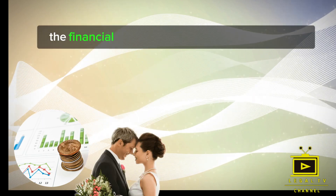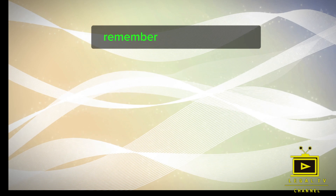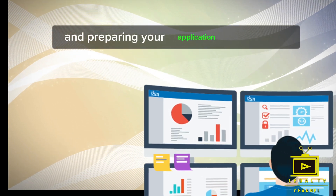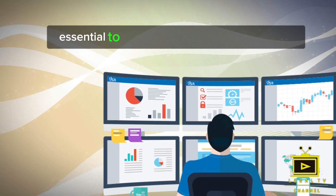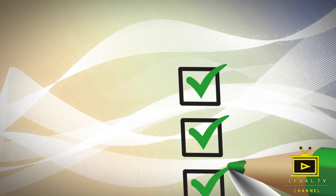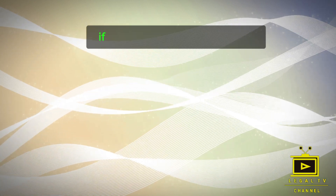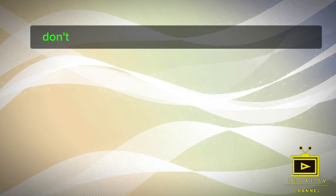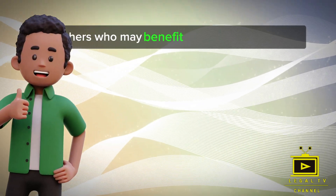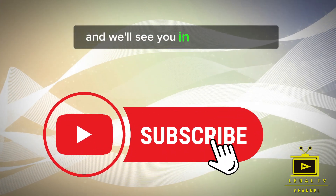That's a wrap on the financial requirements of the UK Spouse Visa. Remember, staying informed and preparing your application diligently is essential to ensure a successful visa process. As always, double-check the latest guidance from the UK government for any updates or changes. If you found this video helpful, don't forget to give it a thumbs up and share it with others who may benefit. Subscribe to our channel for more valuable content, and we'll see you in the next video.